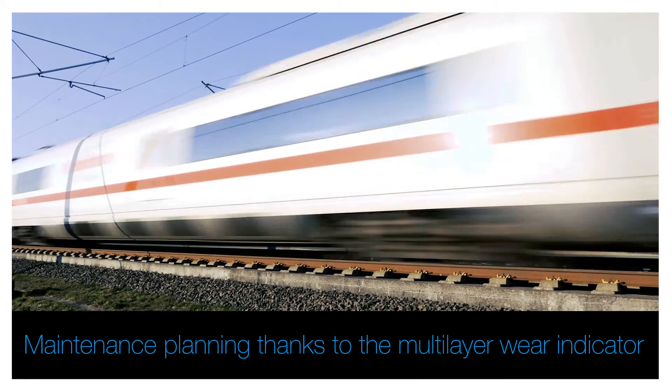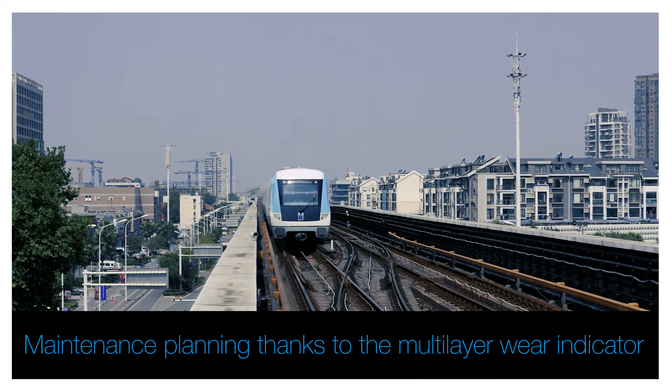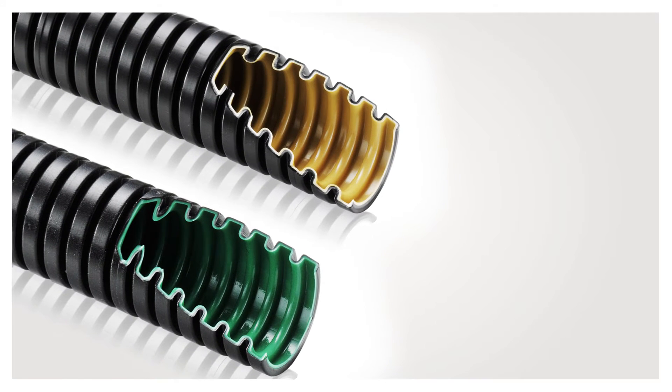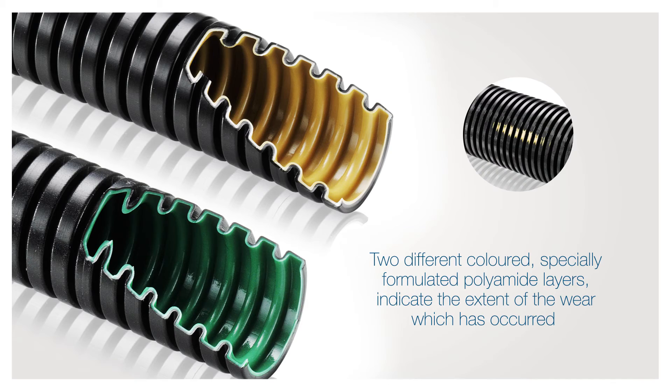The multi-layer conduits are highly abrasion resistant. However, if high levels of abrasion do cause wear, the multi-layer conduit provides a wear indicator. Two differently colored, specially formulated polyamide layers indicate the extent of wear which has occurred. This gives you the possibility to plan for upcoming maintenance already at the first indication of abrasion.